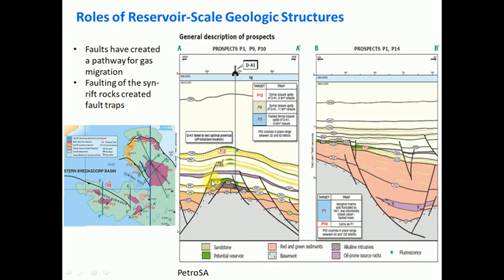These normal faults in the basement have created pathways for gas to migrate, and they can also create traps. In green here is a potential reservoir - you can see it's sealed off on the left side by the fault, in a sandstone body. This is a structural trap. Up here in these sandstones there are more stratigraphic traps, and on the right-hand side there are a lot of structural traps. These are just two different profiles through the basin.